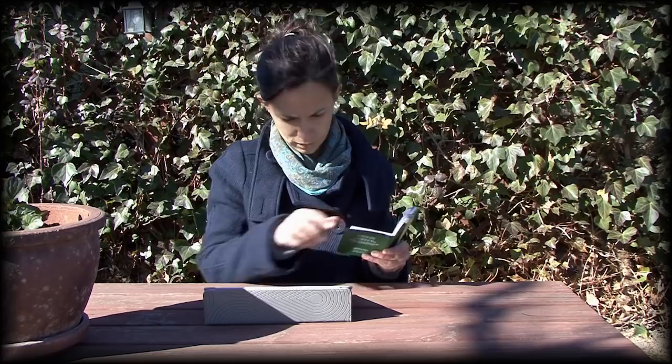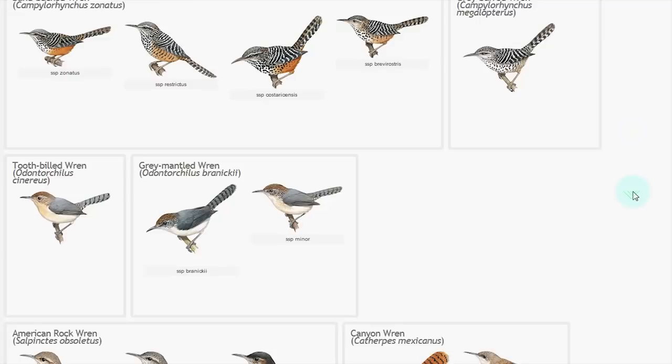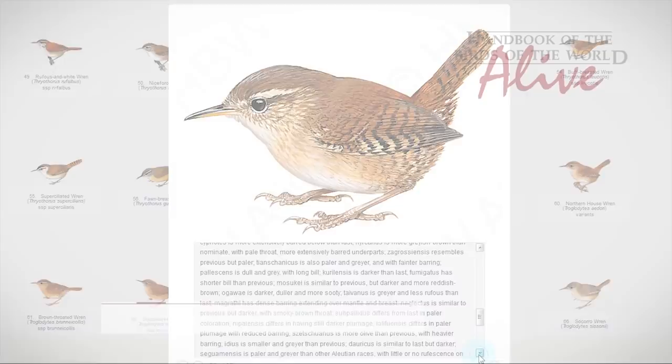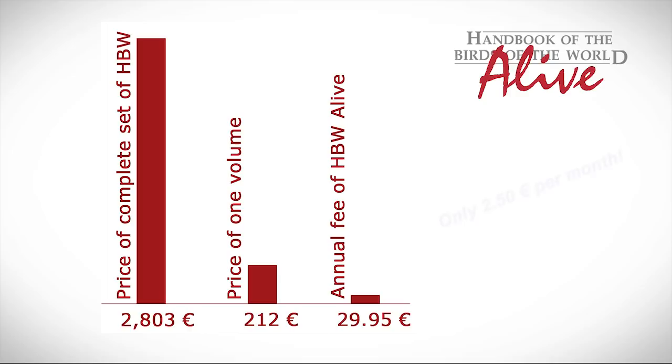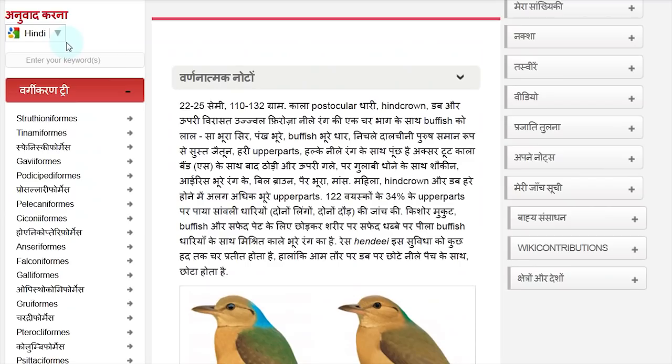Perhaps the most important news is that all this living and enriched wealth of information will be accessible to interested people all over the world, thanks to the affordable annual fee and new internet-based translation technologies integrated in all the pages, allowing the contents to reach people with very little knowledge of English. Currently, there are 71 languages supported by this system.